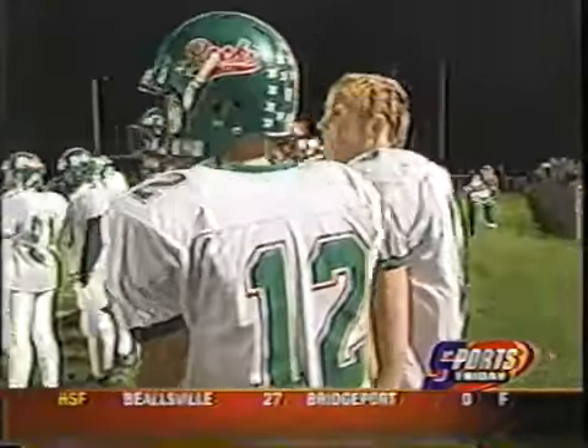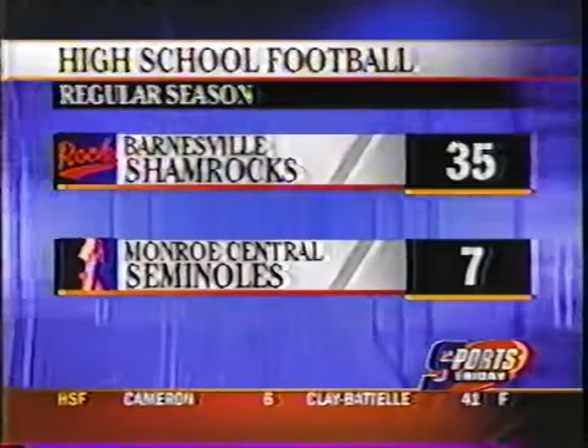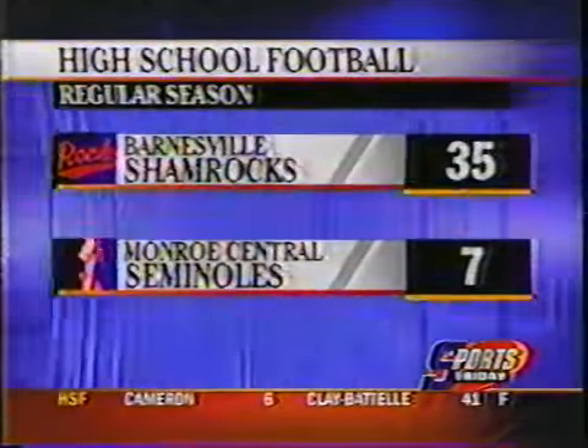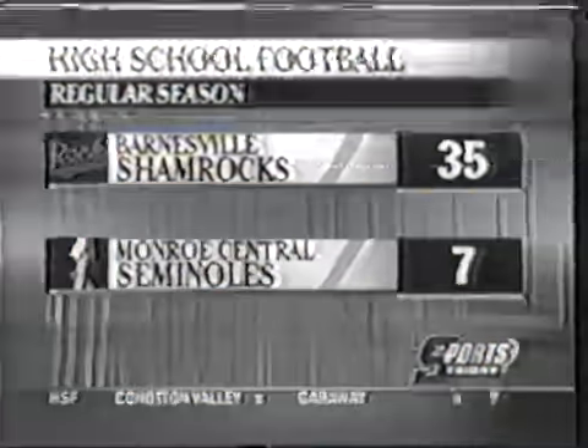Barnesville wins it tonight, 35-7. That is their 16th consecutive regular season win. Meanwhile, Monroe Central has their five-game winning streak snapped.